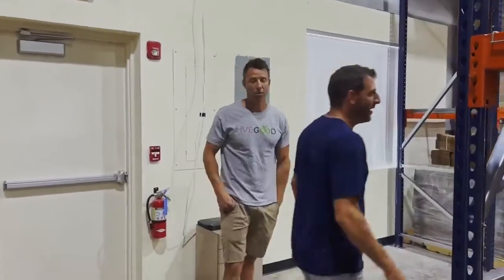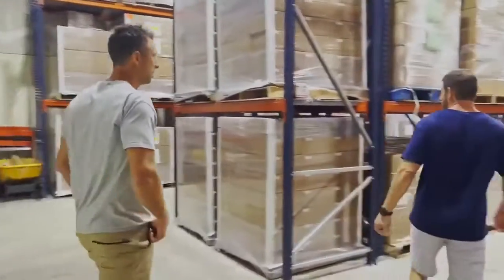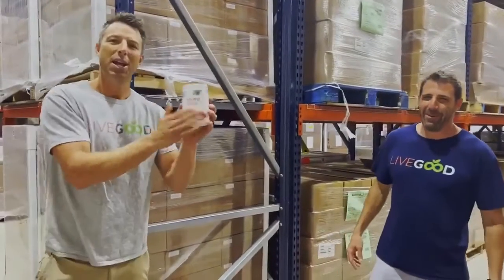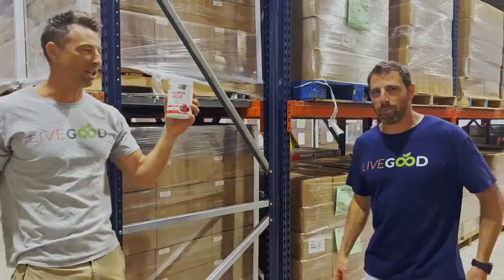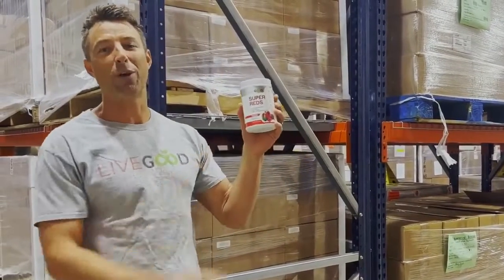Ryan formulated every product using the highest quality raw materials and ingredients we can find. We went back and forth with manufacturers many many times to make sure they did exactly what Ryan wanted and made it happen.